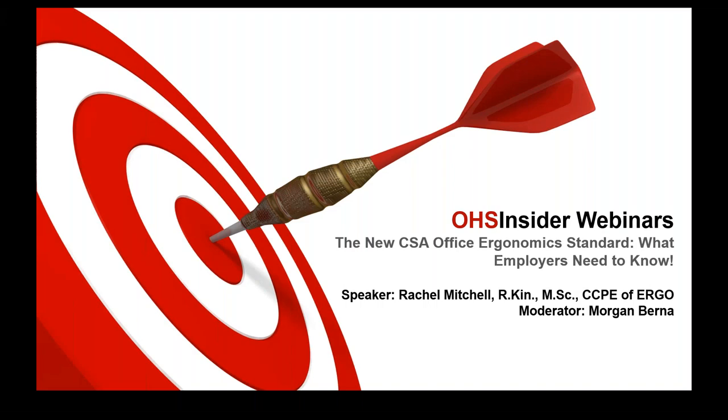Good morning everybody, welcome to our first OHS Insider webinar of 2019. Thank you so much for taking the time to be here with us today. Our topic is the new CSA office ergonomics standard and what employers need to know.